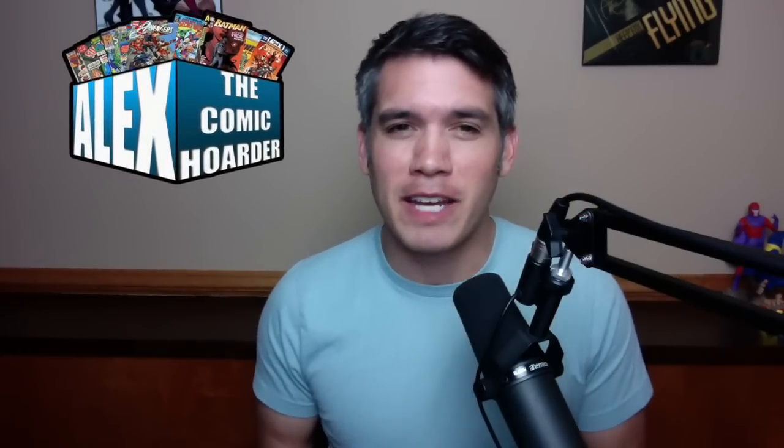Hey, what's going on everybody? This is Alex, a comic hoarder. Thank you so much for clicking play on this video. In this video, I have five more foundational comic books I've added to my collection this past month, and I'm so excited to show you guys what these are.